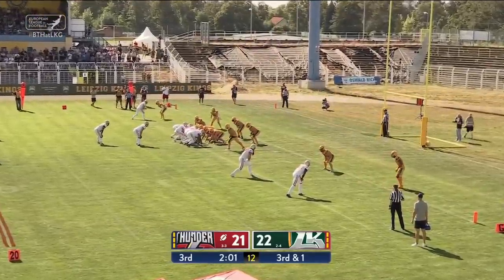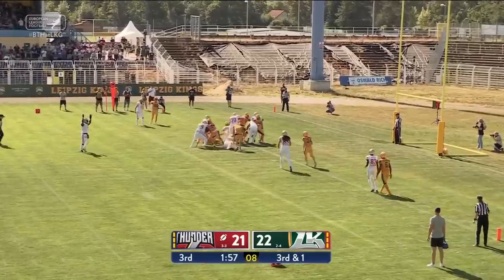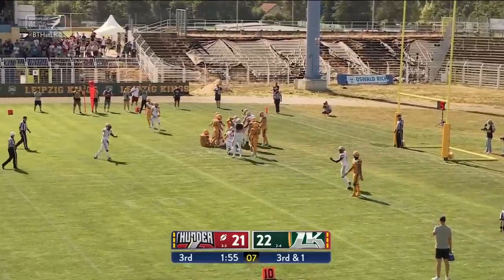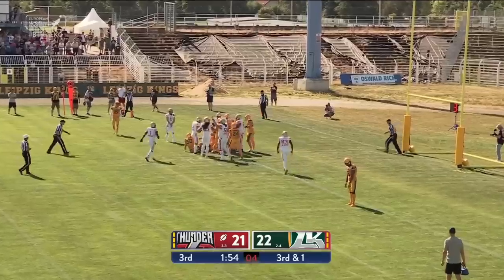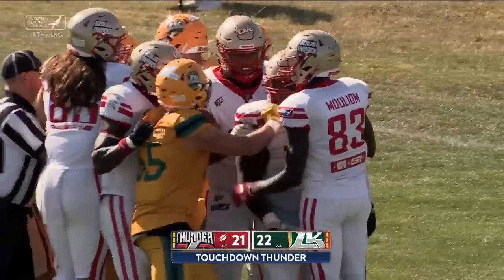About a yard short, so third and a half a yard — quarterback sneak. He snuck his way into the end zone. Wow. Germanerio on a quarterback sneak, needed a yard, he got four and a touchdown.